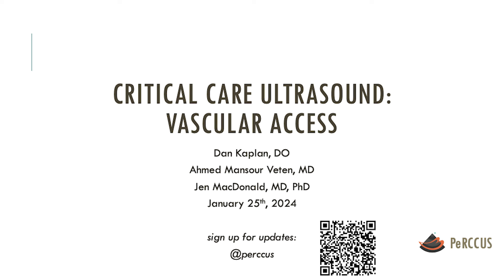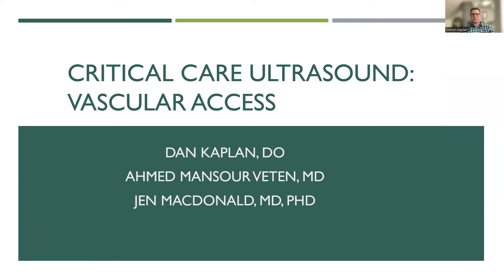For today, we're going to be talking about critical care ultrasound, and particularly vascular access. This is one of two lectures; we'll give the second one next week. Today we're going to be talking about central lines — femoral, IJ, subclavian — as well as PICC lines. In the second session next week, we'll be talking about arterial lines, paracentesis, and thoracentesis.